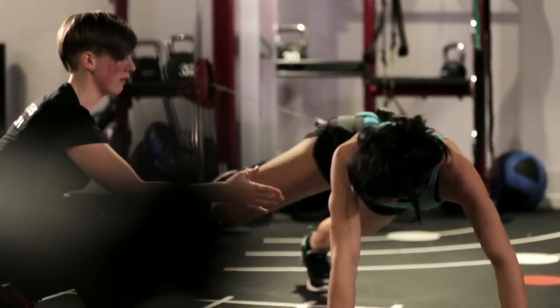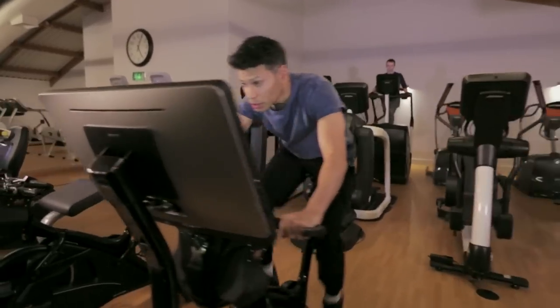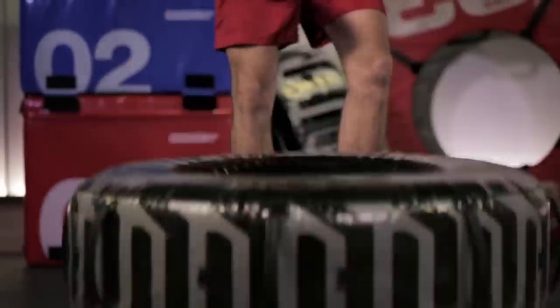Over many years we've listened to our members' feedback about their experiences of the gym. We've combined this with our knowledge of the latest technology and research to create a distinctive training environment.